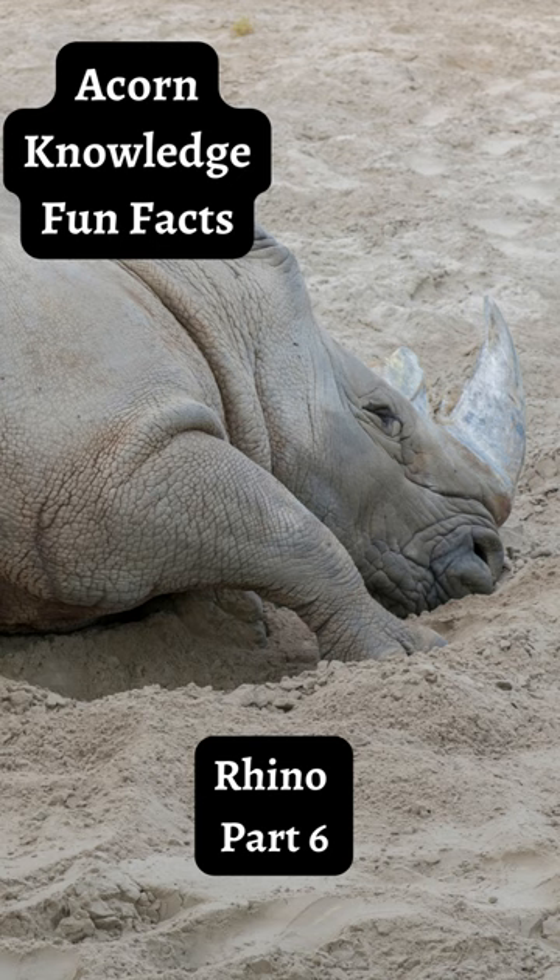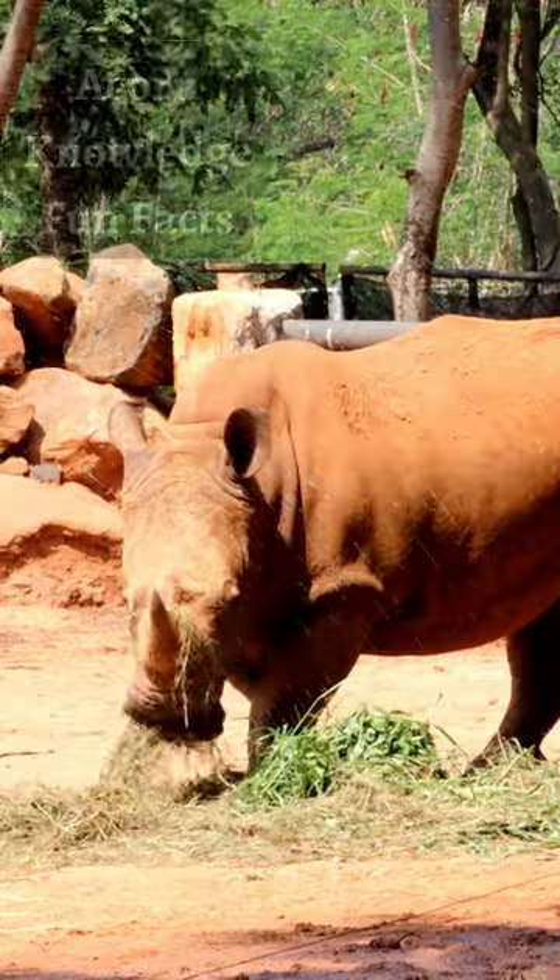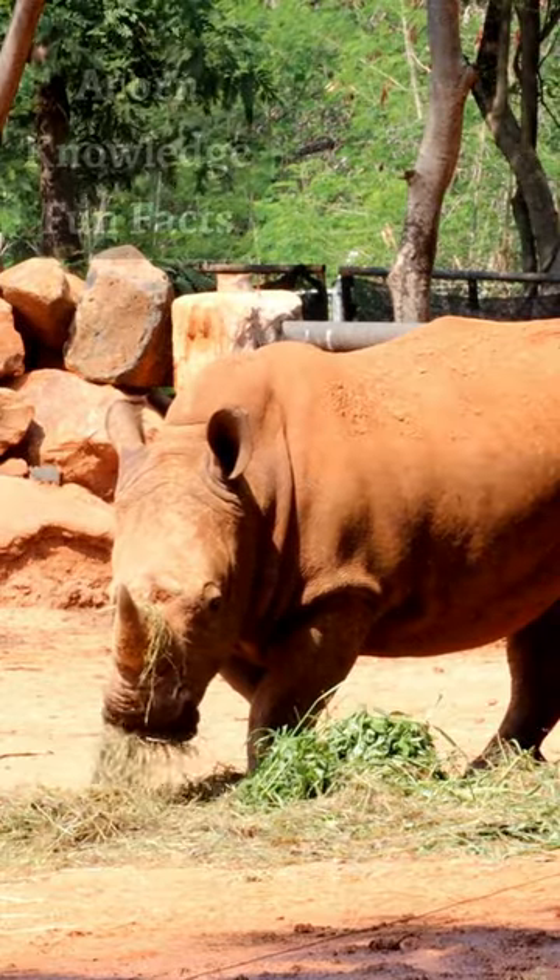The white rhino has some hair but it is mostly found on the tips of its ears and has tail bristles.